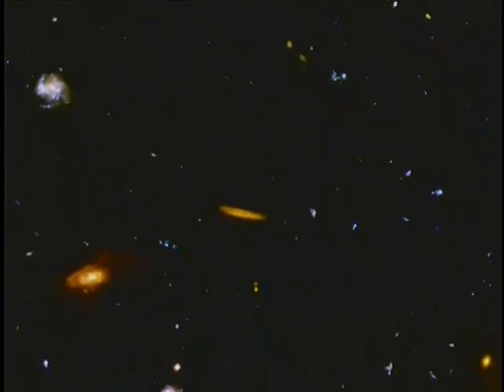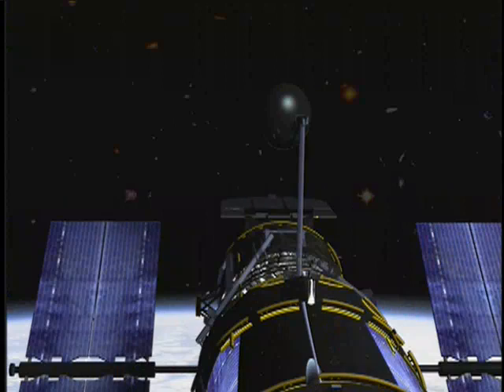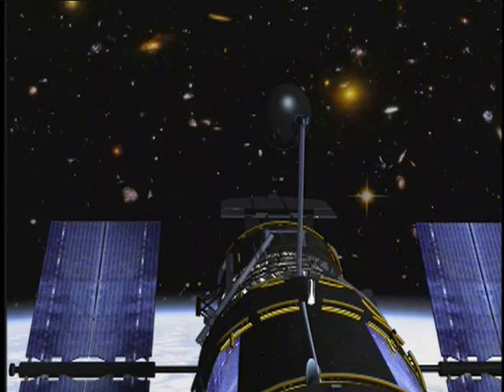Studying galaxies close to ours and in the depths of space can help us solve an even greater mystery: where did it all come from, and how long has it been here? How and when did galaxies form? Hubble continues its astounding work on that puzzle with an observation called the Hubble Ultra Deep Field. The telescope stared at the same patch of sky for a million seconds — almost 280 hours — to capture as much dim light from galaxies as far away as possible. In taking this image, Hubble is going all the way to the edge, to the place where we see just the first stars and galaxies in the early universe.